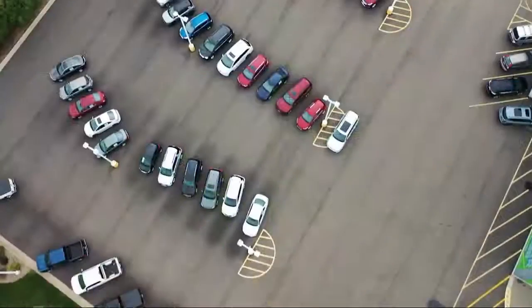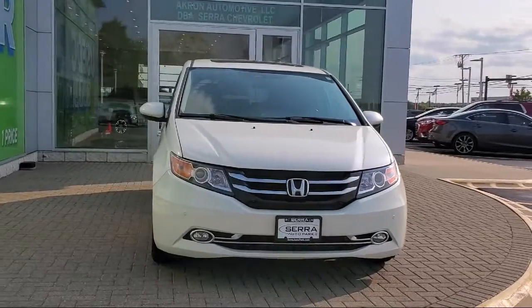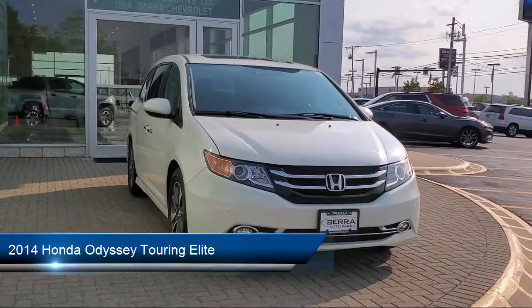Welcome to Sarah Auto Park, and here's a look at one of our great vehicles for sale. It comes equipped with navigation, heated door mirrors, and heated front seats.